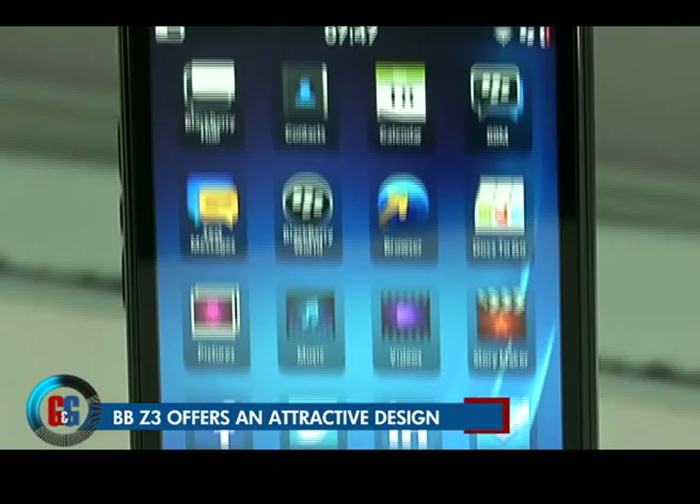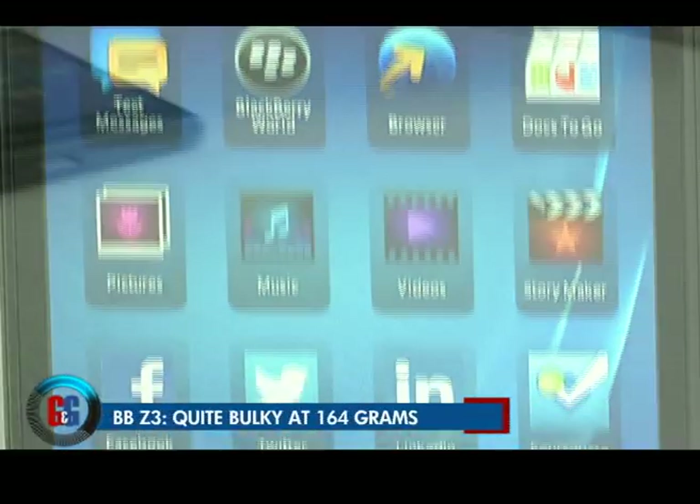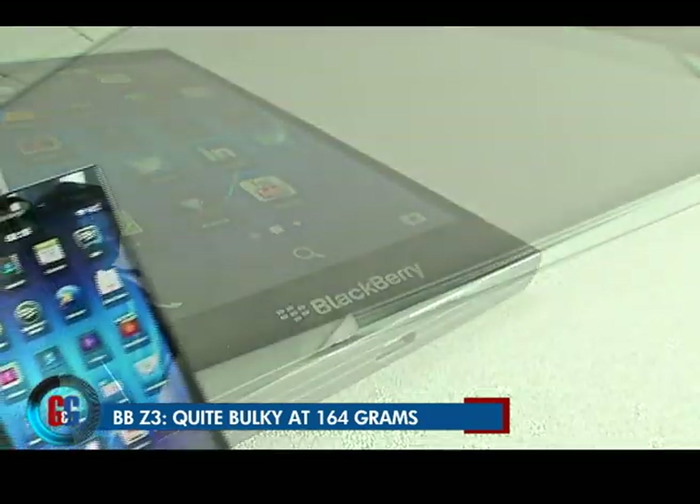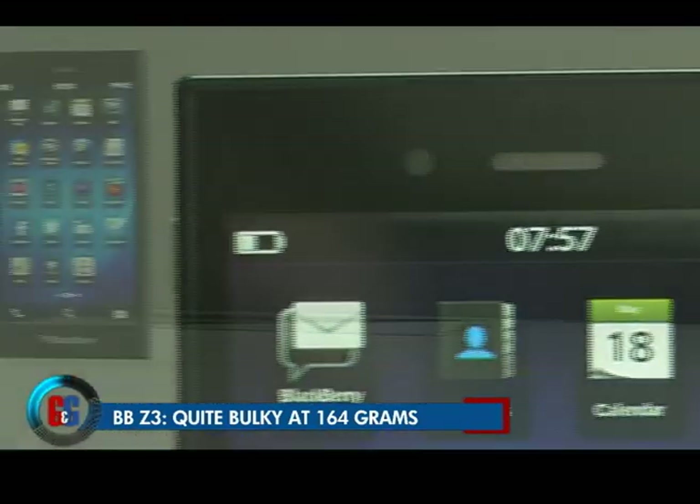The BlackBerry Z3 is a rectangular block that looks pleasing. The negative aspect, though, is the size and the bulk — at 164 grams, this puts it on the heavier side of things.